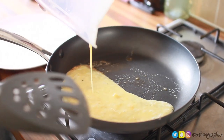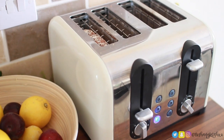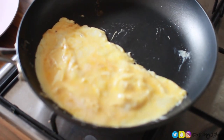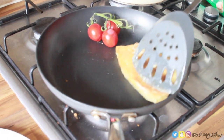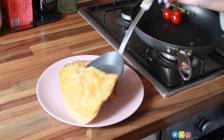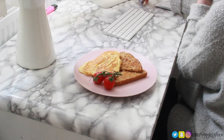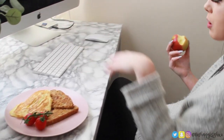I kind of half-grilled some tomatoes as well. Also, look how cute my brand new plates are — I got these from IKEA the other day and they were so cheap and so pretty. I love them.